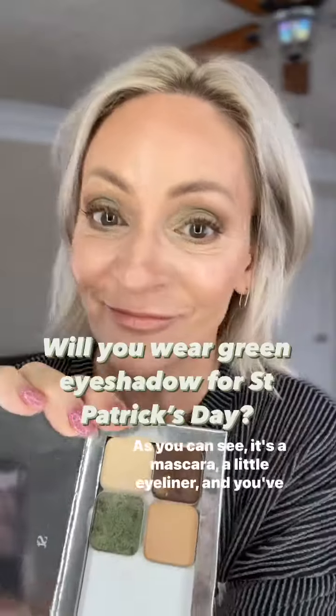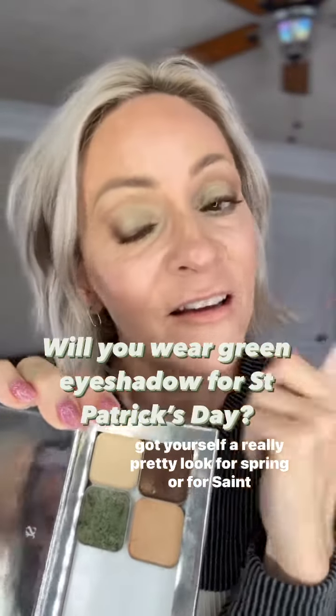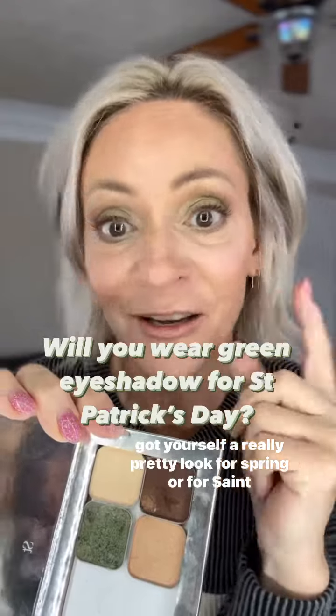So, that's it. As you can see, it's a mascara, a little eyeliner, and you've got yourself a really pretty look for spring or for St. Patrick's Day.